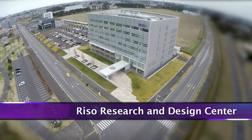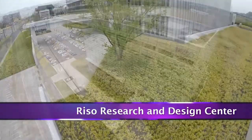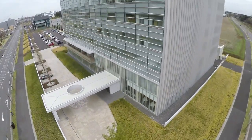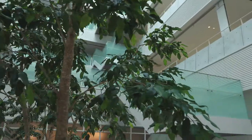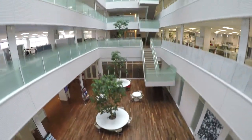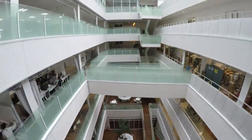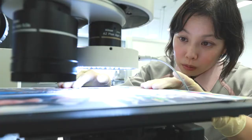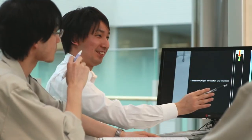In 2013, the Riso Research and Design Center opened in Tsukuba City, Ibaraki Prefecture, concentrating the development divisions of Riso Kagaku in one of Japan's greatest science cities. The center provides the ultimate work environment — its purpose is to encourage developers to nourish free ideas, heighten communication among developers, and increase the speed of development.